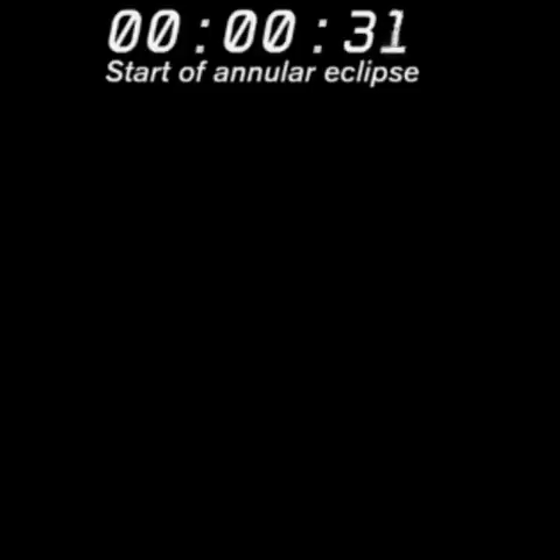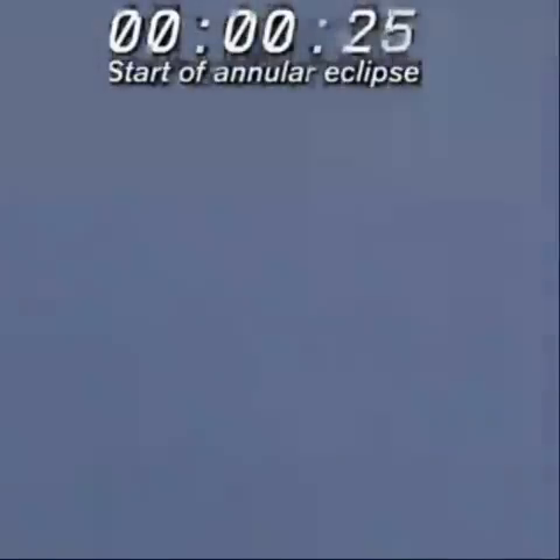Well, right now we were able to enjoy the maximum phase of the annular solar eclipse from Wakayama — not from Mount Fuji, but from Wakayama, where we also have another team set up, broadcasting the annular solar eclipse using only solar power. We are about to count down till the end of this.